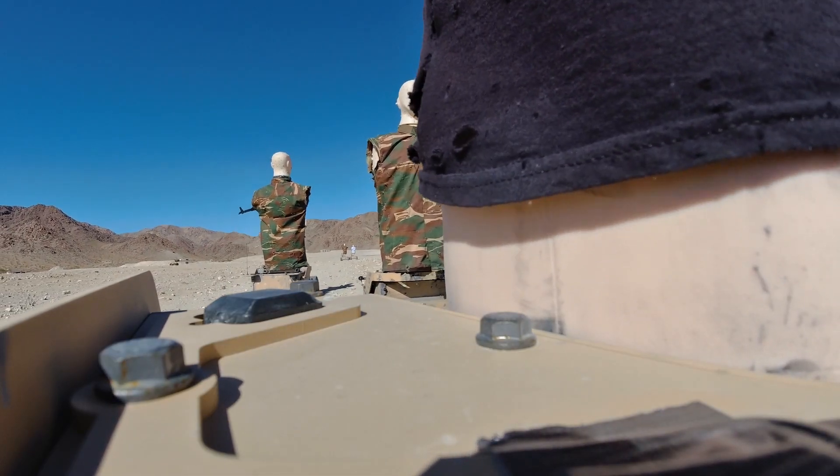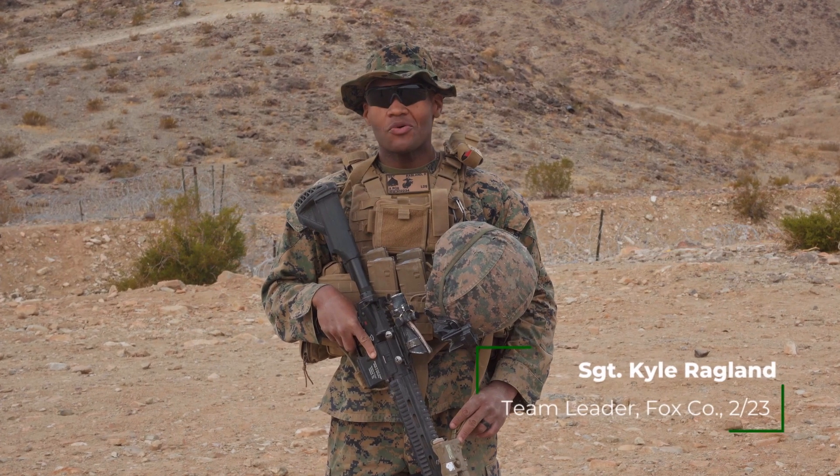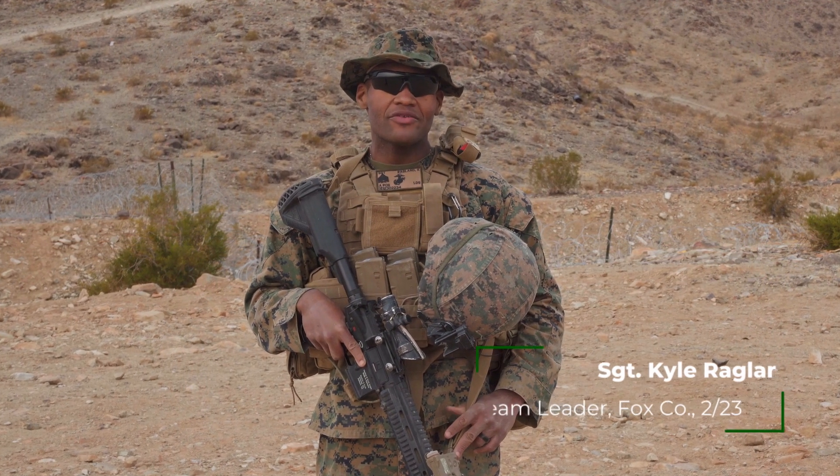What's most unique about this training is it really does prepare all these Marines for going out of country, because enemies don't stand still. When you're constantly practicing on a stagnant target, you're not really prepping yourself to the best of your ability.